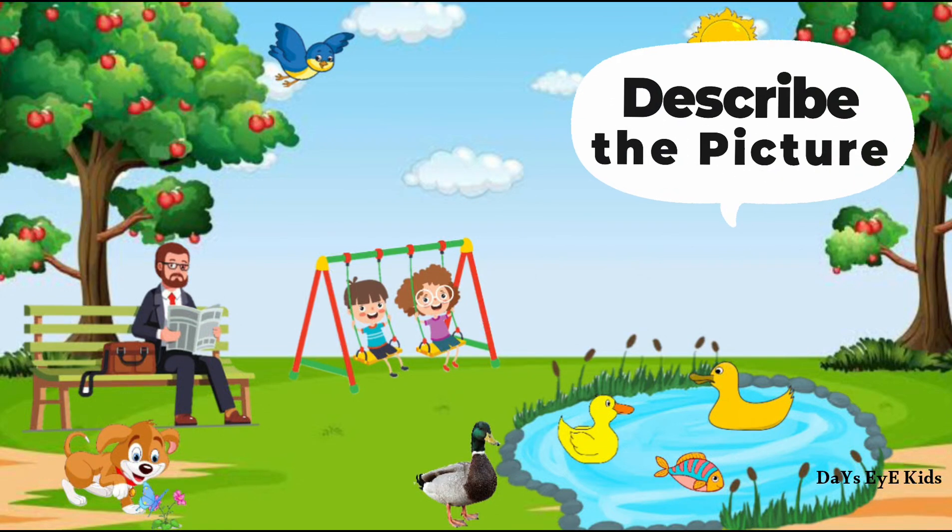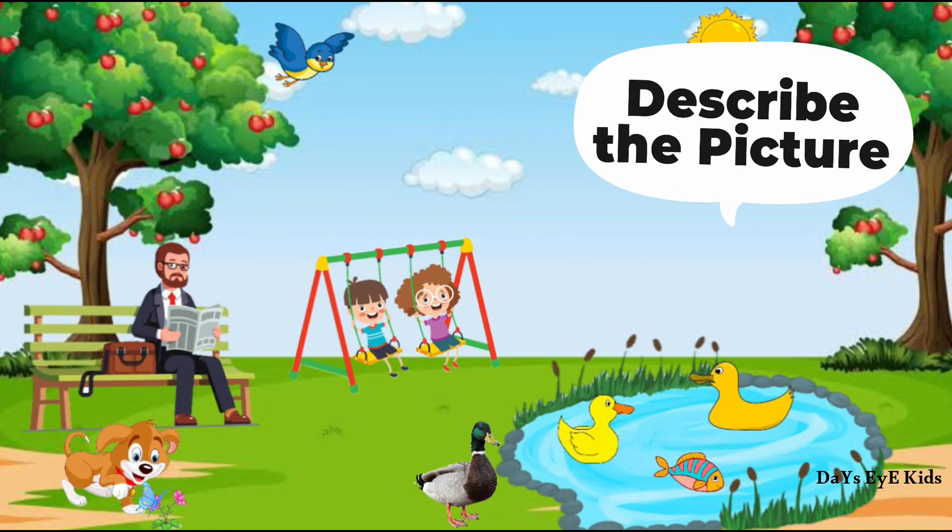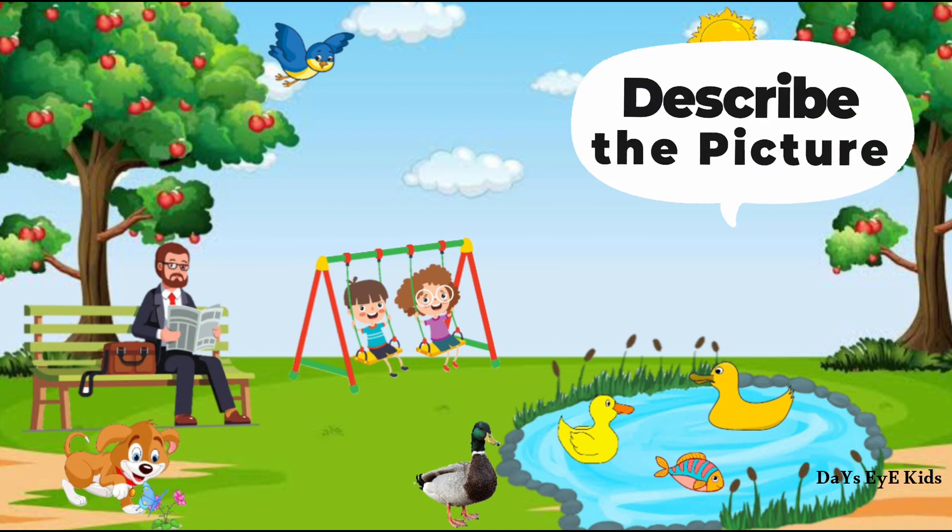Describe the picture. Look at the picture for a few seconds and then describe. Park.